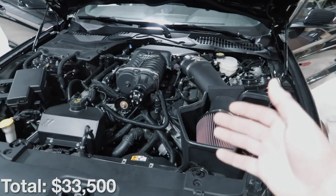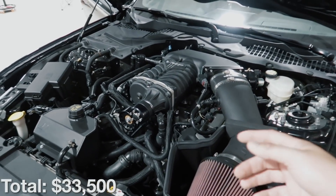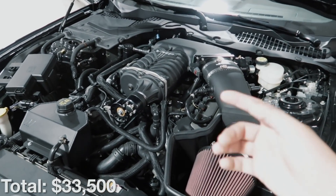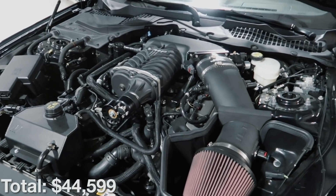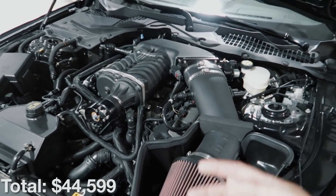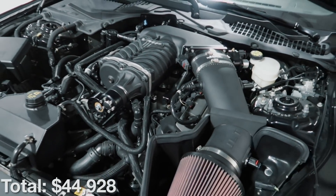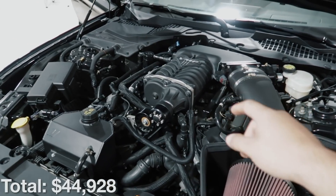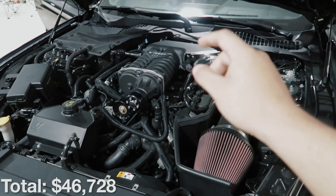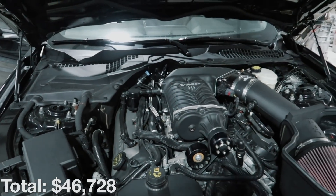On top of that $33,500, at the heart of this car is a VMP Gen 3 supercharger, which retails with the entire kit including install and tune at eleven thousand ninety-nine dollars. On top of that we've also got the VMP billet fuel rails for three hundred twenty-nine dollars, as well as ID1300X injectors for eighteen hundred dollars.